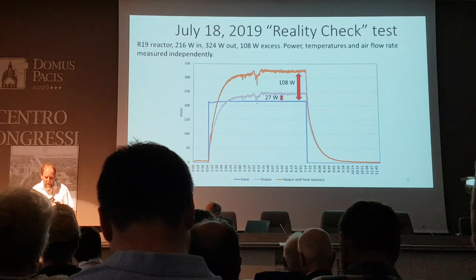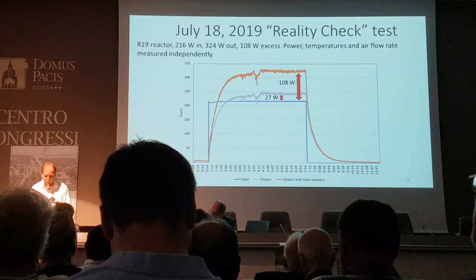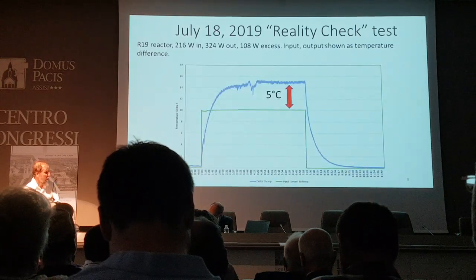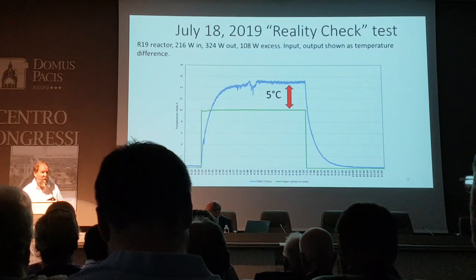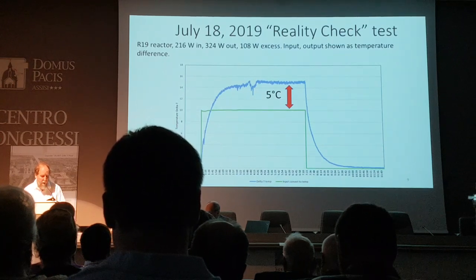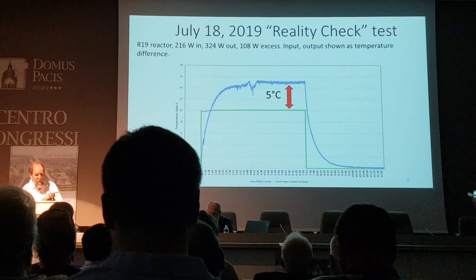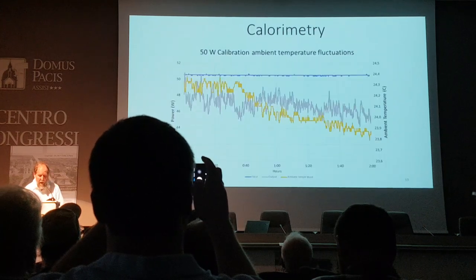At first glance this is not as impressive as the R20 with the 11-degree temperature difference — it's only five degrees difference. The reason why it's so much higher input power is because it's externally heated, so it takes 216 watts to reach the operating temperature instead of only about 50 watts. But if you convert it to temperatures, it's a five-degree temperature difference. I think that's as convincing as the 11 degrees.